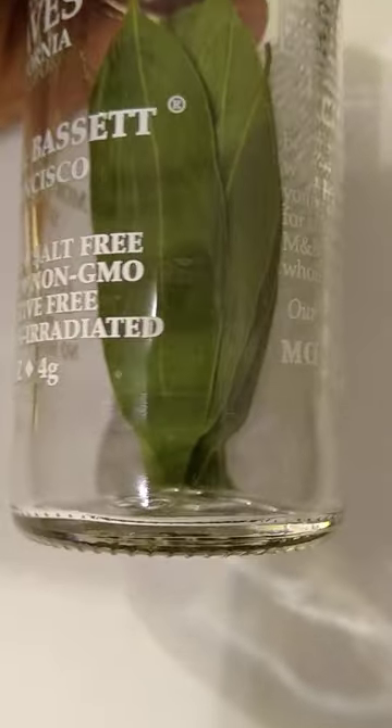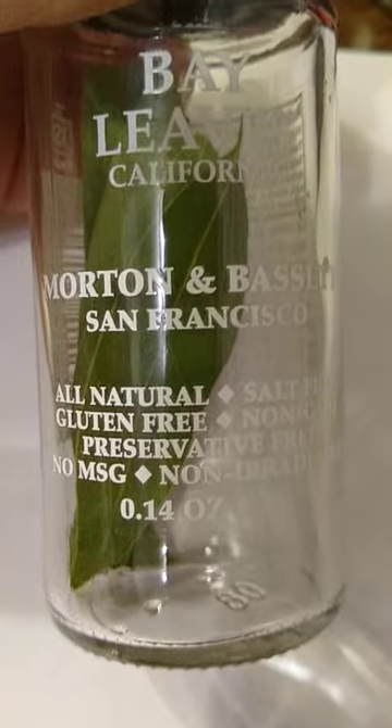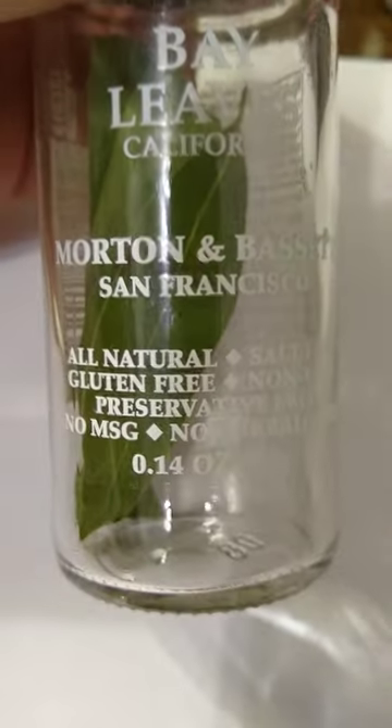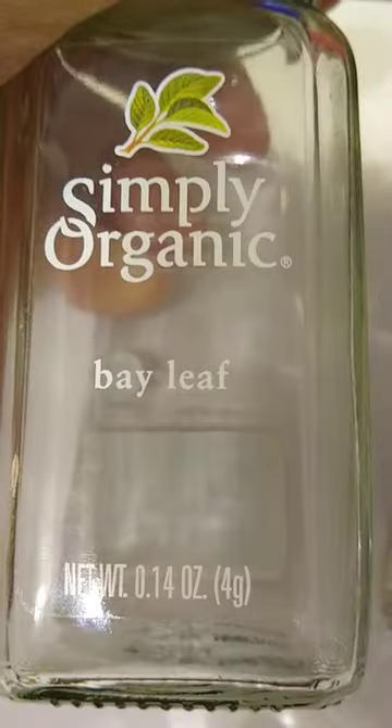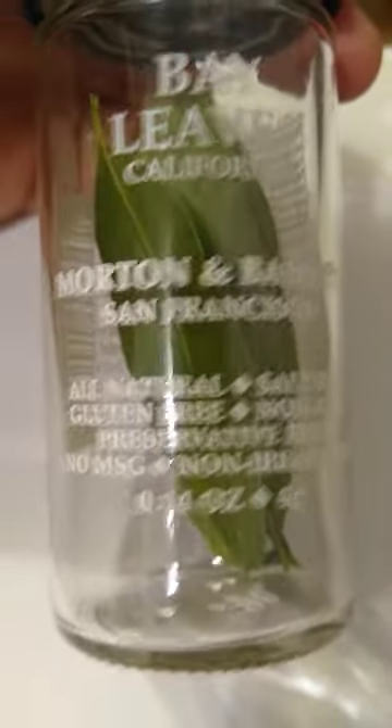These were dry bay leaves. At the same store I also bought a bottle of California bay leaves — they're not dried, and they have a bit more of a floral smell. Nothing wrong with them. I actually used some of the Simply Organic I still had and used two leaves of one, two leaves of the other.